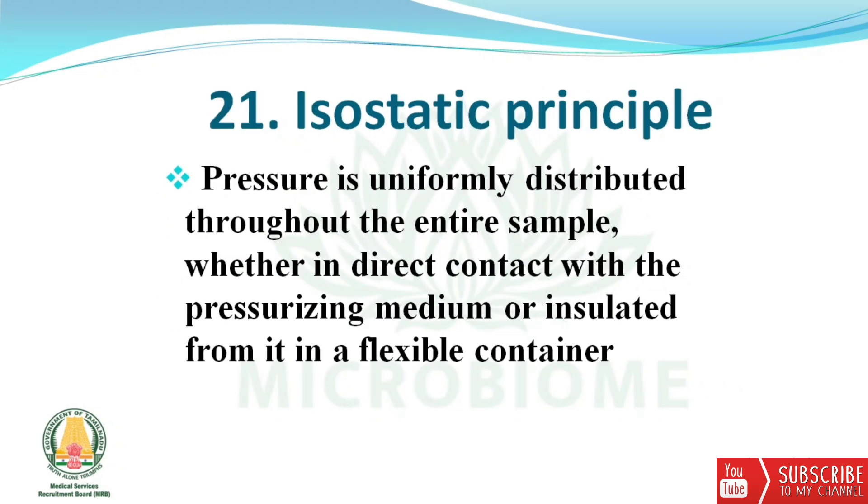Next, about the isostatic principle: pressure is uniformly distributed throughout the entire sample, whether in direct contact with a pressurizing medium or insulated from it in a flexible container.